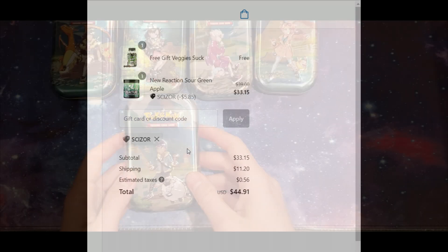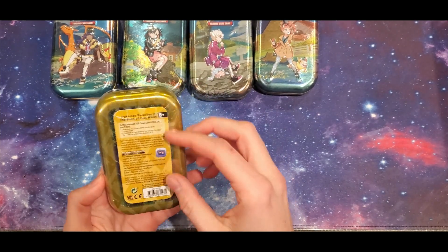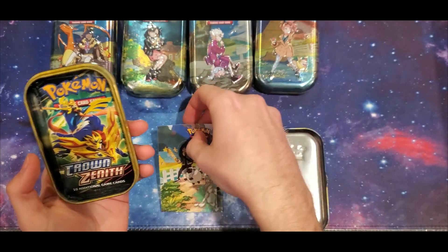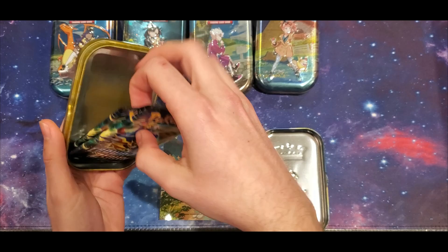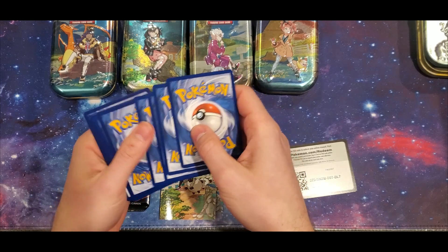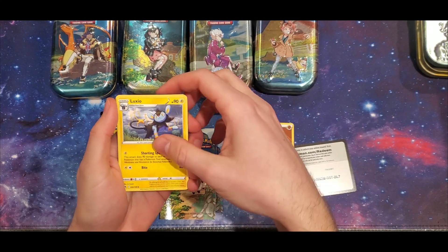Now back to the video. We're gonna start off with our Hop box here with the Wulu on the front. You get a little collector card and a couple stickers, but what we really want are these Crown Zenith packs. There's the code card for you guys. I'm really wanting to open some more of these because we got some cool pulls last time, even though they weren't worth that much.